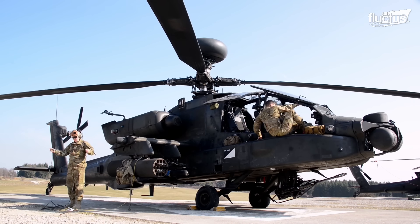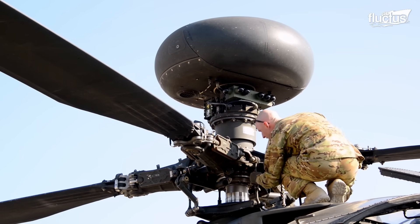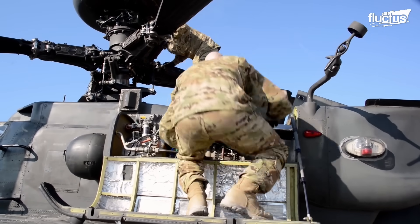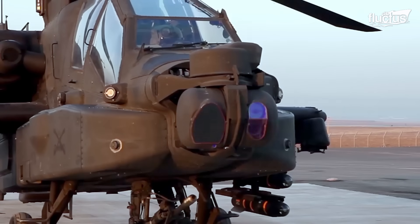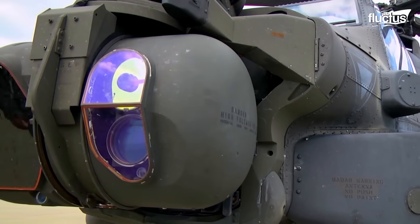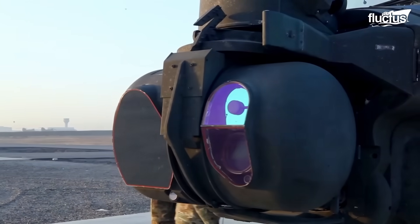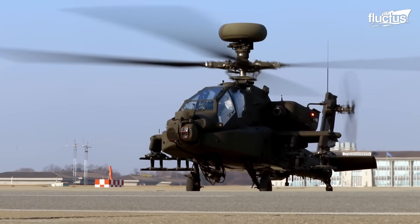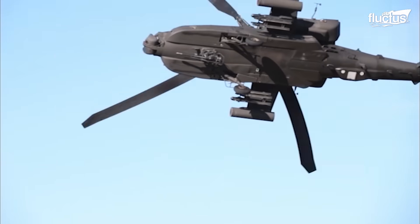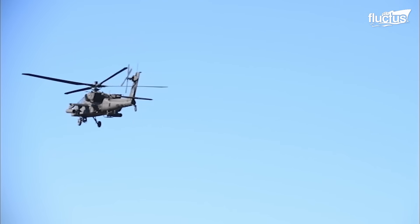The U.S. military has also installed the AN/APG-78 Longbow Fire Control Radar, which enables target detection, tracking, and engagement in adverse weather conditions, along with improved engines and a modernized target acquisition designation sight pilot night vision sensor. As the military plans to keep the Apache flying for the foreseeable future, these upgrades will likely not be the last.